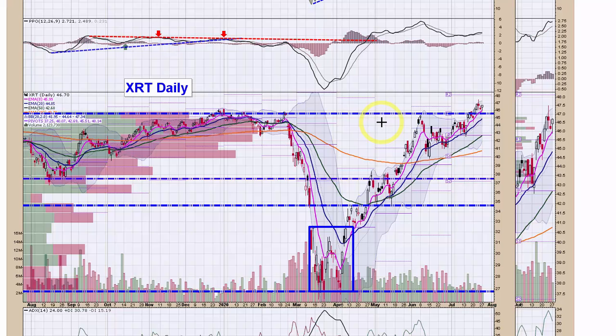Moving ahead to some of the positions we have on. We're long XRT against $45.50 — it's holding its breakout and holding its 80 EMA. Things look good so far.